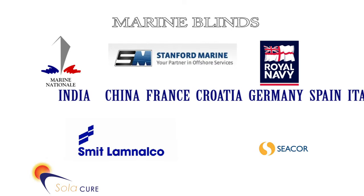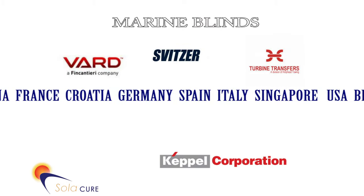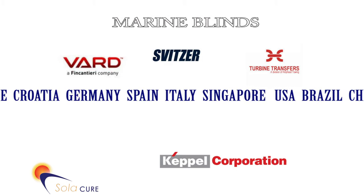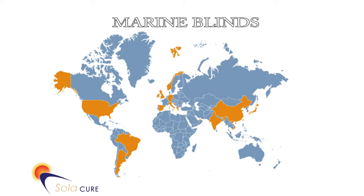We offer the most competitive pricing structure in the business and provide large savings against our competitors. We also commit to delivering blinds to any port or destination in the world without charge — a perfect solution for vessels operating on the other side of the world.